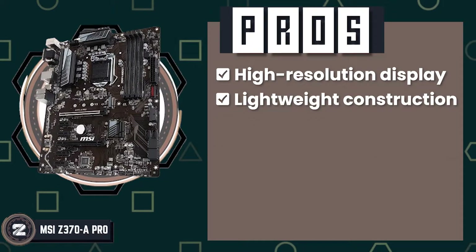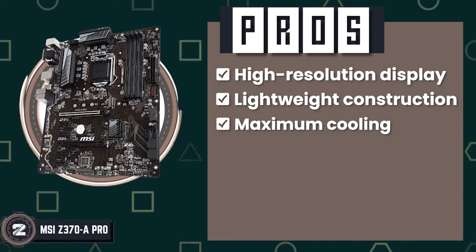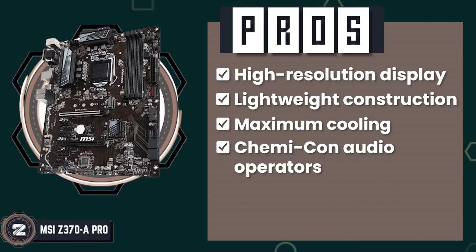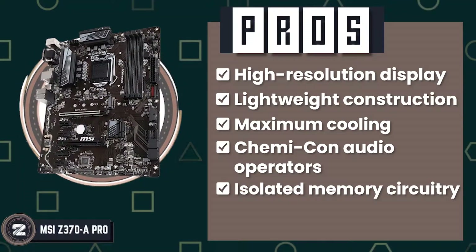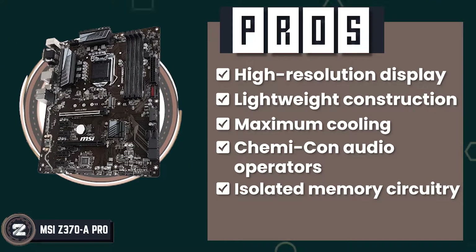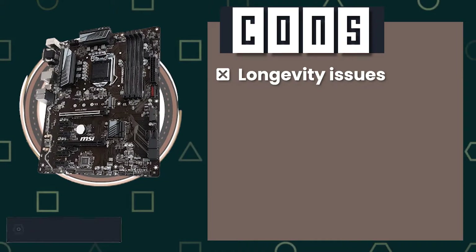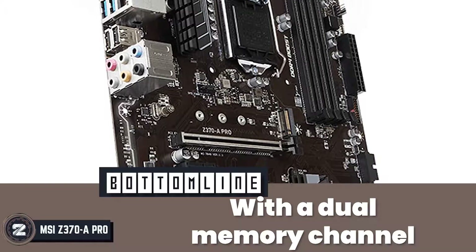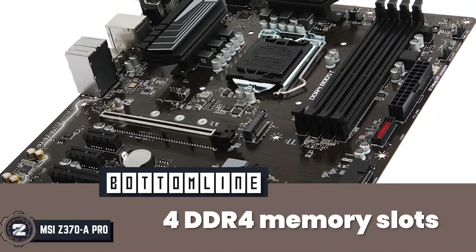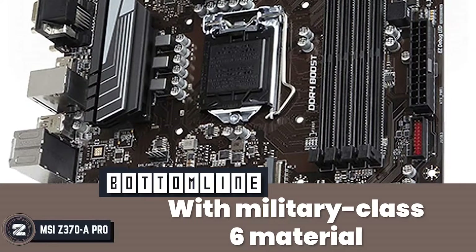Its pros are: it has a high-resolution display port, its lightweight construction weighs only 2.8 pounds, it has maximum cooling ensured by heavy-plated heat sinks, its Kemi-Con audio capacitors guarantee exceptional sound quality, and it has isolated memory circuitry for better performance and storage. However, it has longevity issues reported by many buyers. Bottom line: it is equipped with a dual memory channel, 4 DDR4 memory slots, and its components are made with military class 6 material.